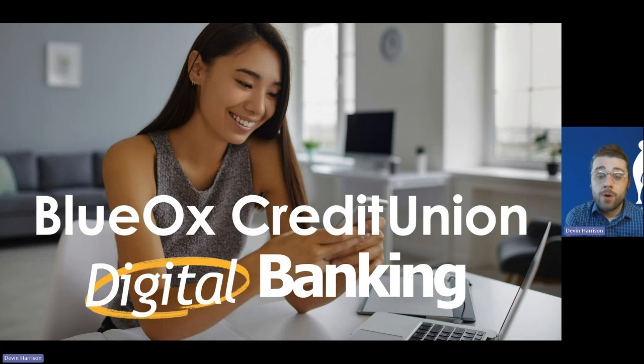Welcome to our first ever installment of our new member education seminars. My name is Devin, I'm the manager of learning and development here at Blue Ox Credit Union, and I'll be here with you today to talk about digital banking solutions. The member education seminars is going to be a project continuing throughout the year, where we give you, the members, some additional insight on the products and services we offer — what they are, what they do, and how to take advantage of them.